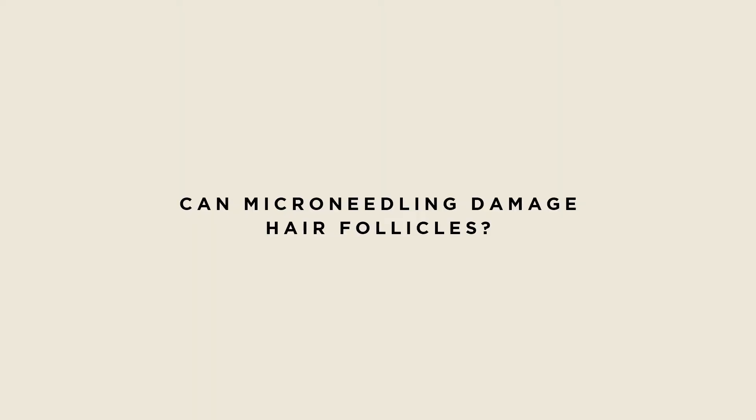Can microneedling damage hair follicles? The short answer is yes, if it's done improperly or if the needles go in way too deep — there can be a lot of tears in the skin that lead to further scarring. This is something I highly recommend you do at your doctor's office, because you definitely don't want to go deeper than 1.5 to 2 millimeters when you're on the scalp.